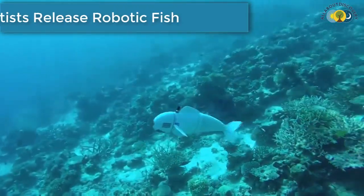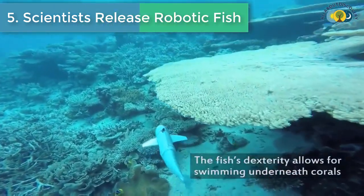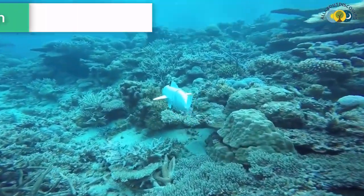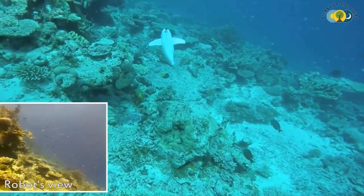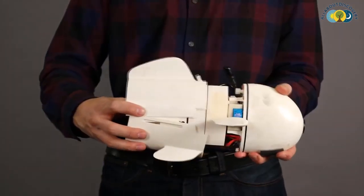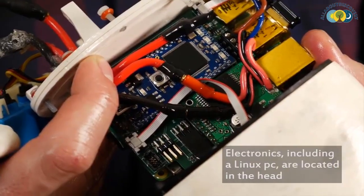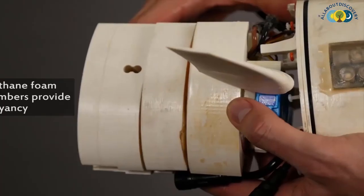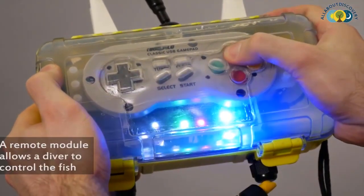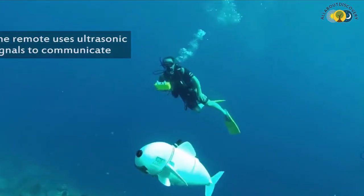Number 5 is: Scientists release robotic fish. A soft robotic fish that can swim alongside sea life has been unveiled by the MIT Computer Science and Artificial Intelligence Laboratory. With a waterproof controller, you can let it swim in a straight line, turn, or dive up or down. It is designed for close observations and interactions with marine life without disturbing them.